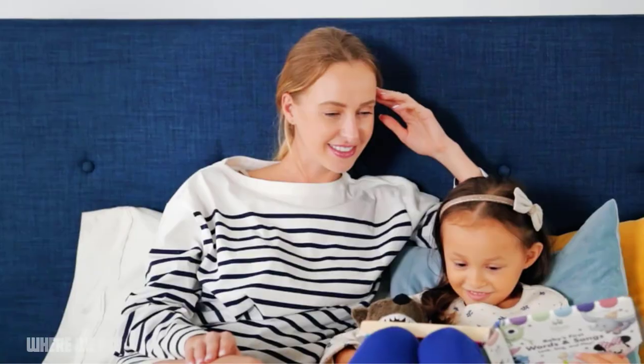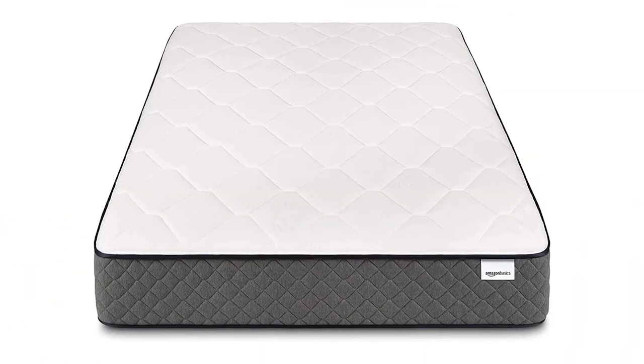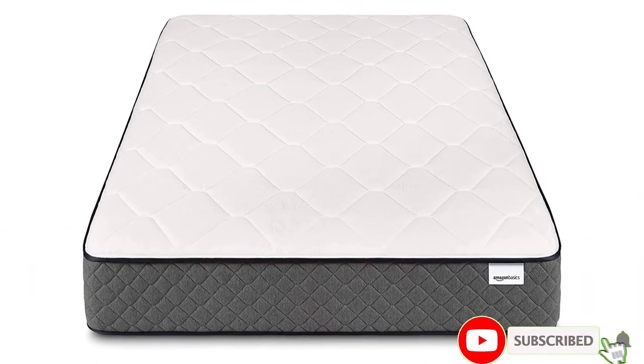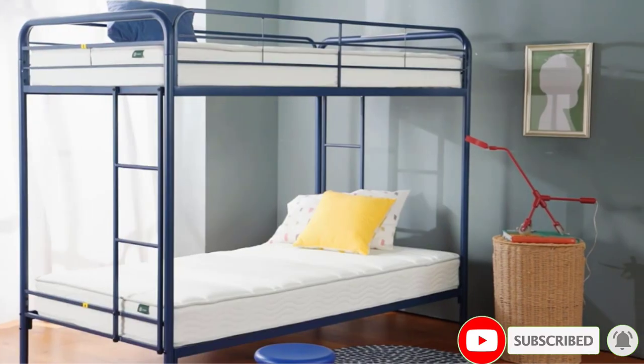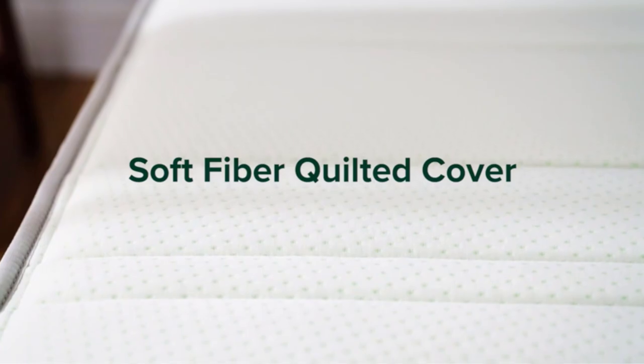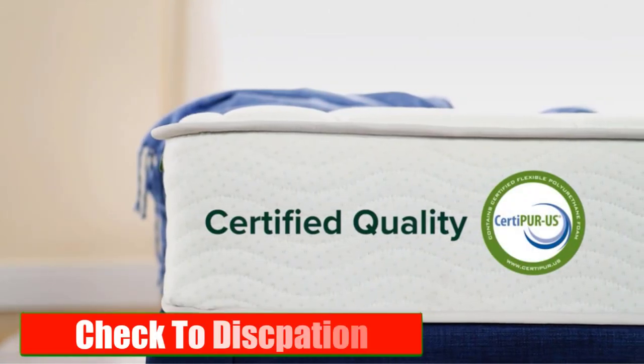Hey everyone, welcome to our video, where we provide valuable insights into the world of mattresses and sleep comfort. In today's video, we'll be addressing a common question: are all twin mattresses the same size? If you're considering purchasing a twin mattress or looking to upgrade, understanding the variations in sizes is essential. Let's get started. Please check the description link — I will provide detailed information.